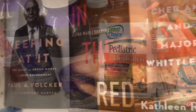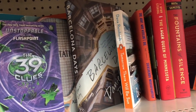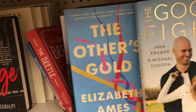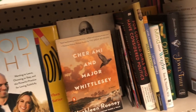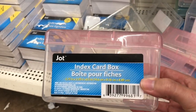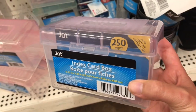Moving on to the book section, I did spot a few new titles. In the stationery aisle, I came across these adorable index card boxes. If your kids use index cards to study, these would be perfect — they're also great to store your recipes.